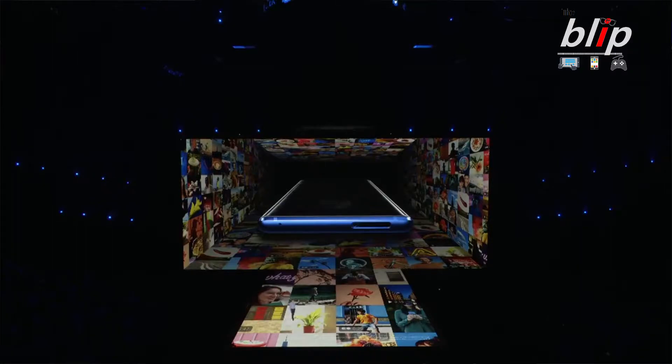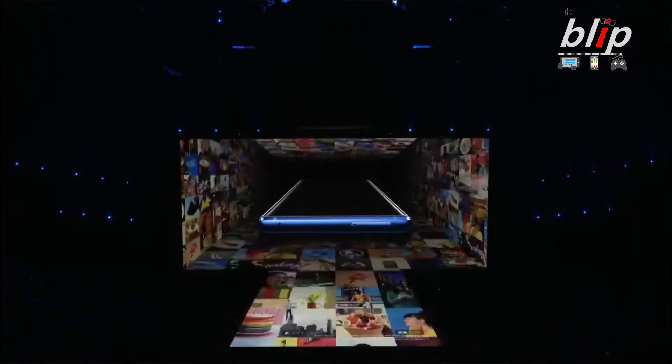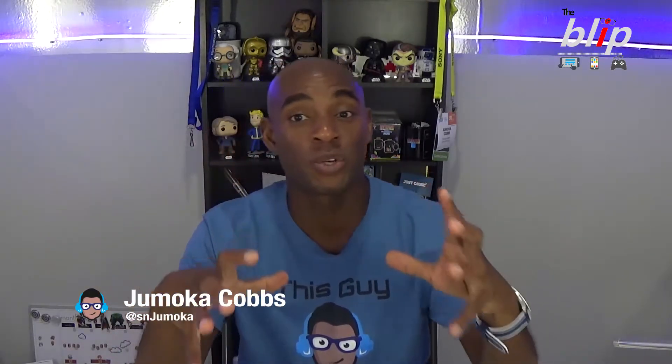The phone starts at 128 gigabytes compared to 64 gigabytes for the previous Note 8, and there's also a 512 gigabyte version with an expandable memory slot as well. Samsung plans on releasing a 512 gigabyte SD card, so you're talking about having one terabyte of memory on your Note 9 — outrageous.